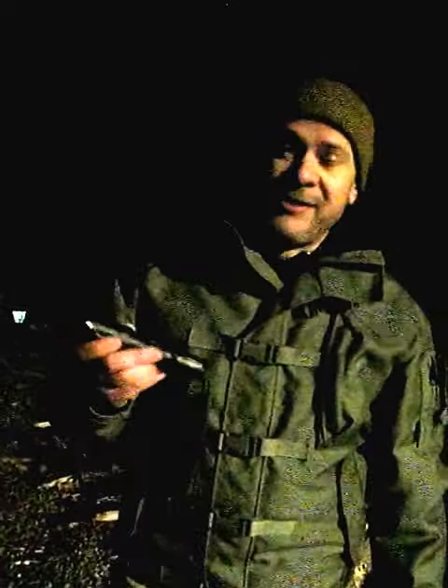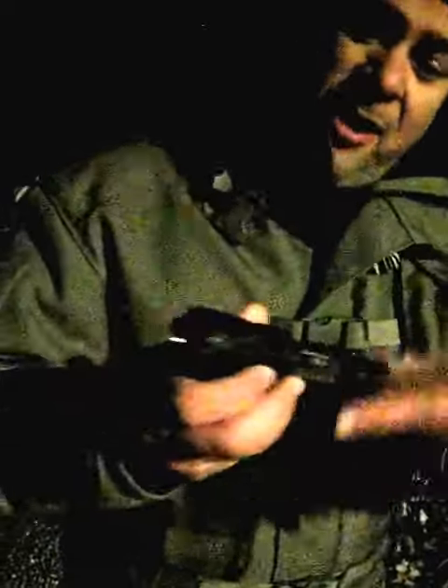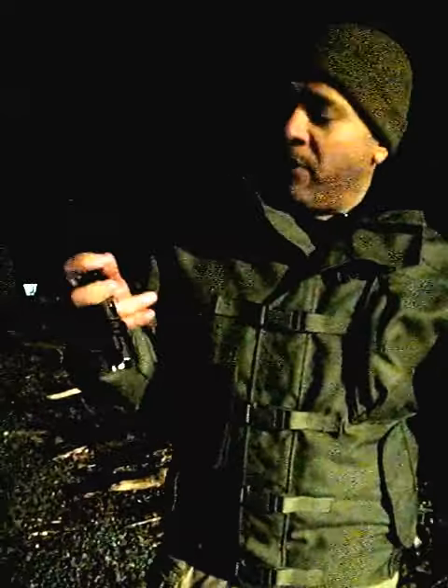I'm out here in the deep woods with the new Terralux TT5 tactical flashlight. Take a look at that. It's got all-aluminum construction, strike bezel, and it gives you up to 650 lumens of output.